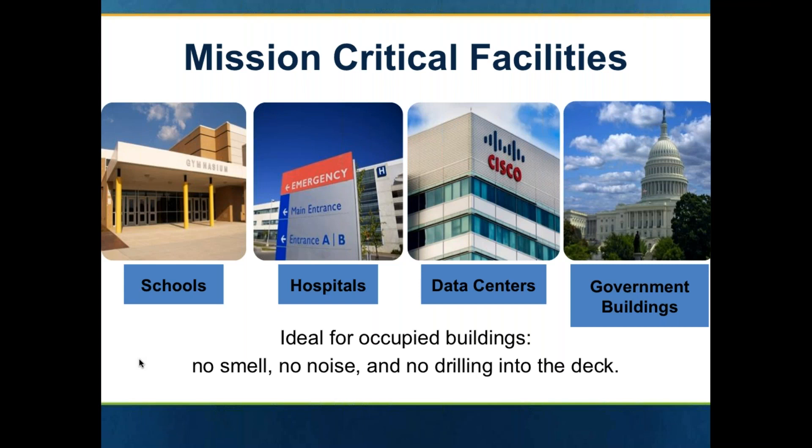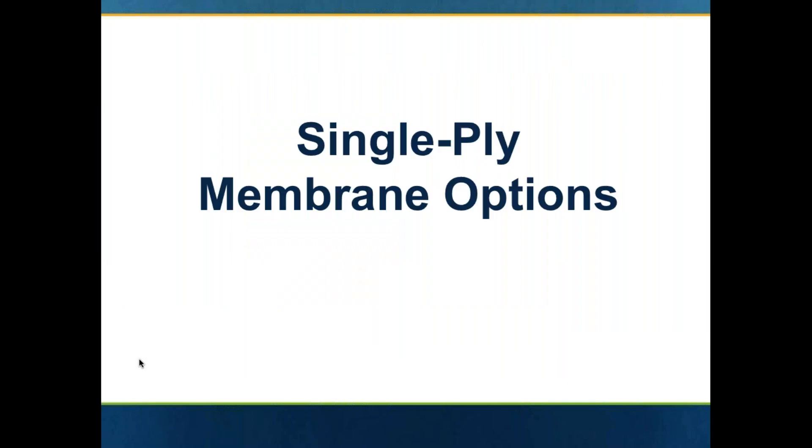So where would you use fleece back? It is a little more expensive than your typical bareback single ply membrane. We typically see fleece back being specified on mission critical facilities such as schools, hospitals, data centers, and government facilities. One of the nice things about it is it's used for both new construction and re-roofing. It is very low odor to no odor and no noise and no drilling into the deck with the use of the urethane adhesive. So for re-roofing applications, it is a very, very good product to use.